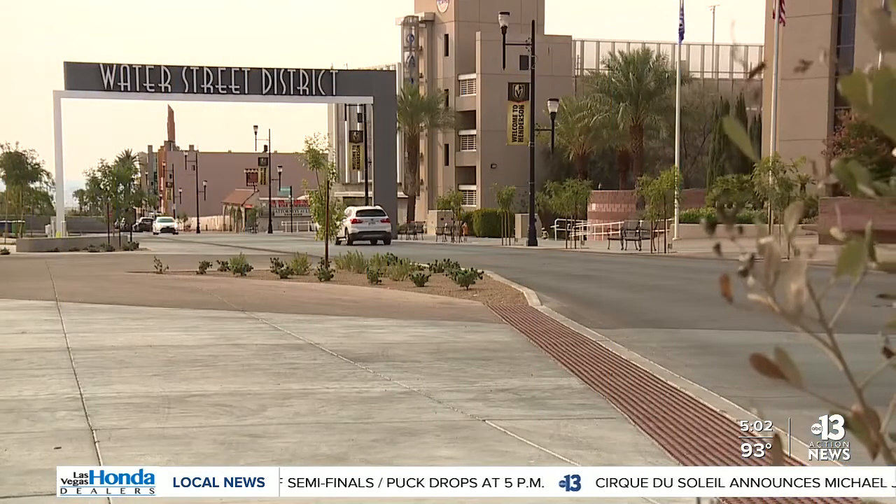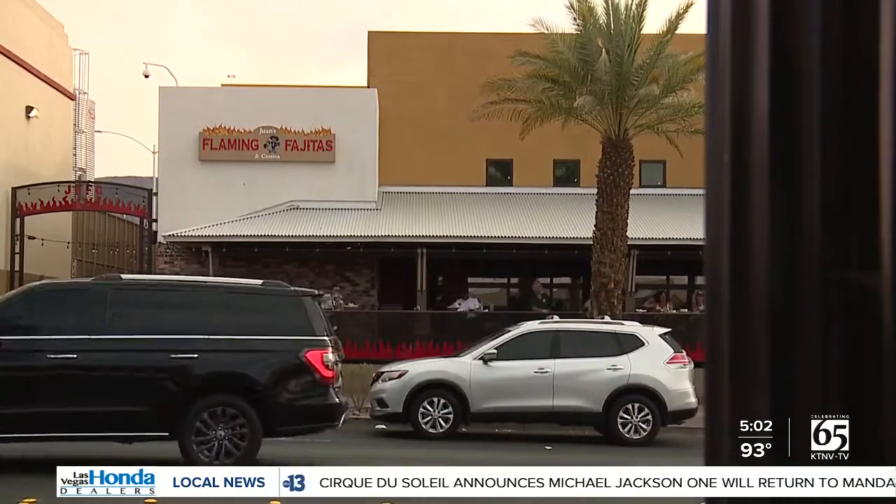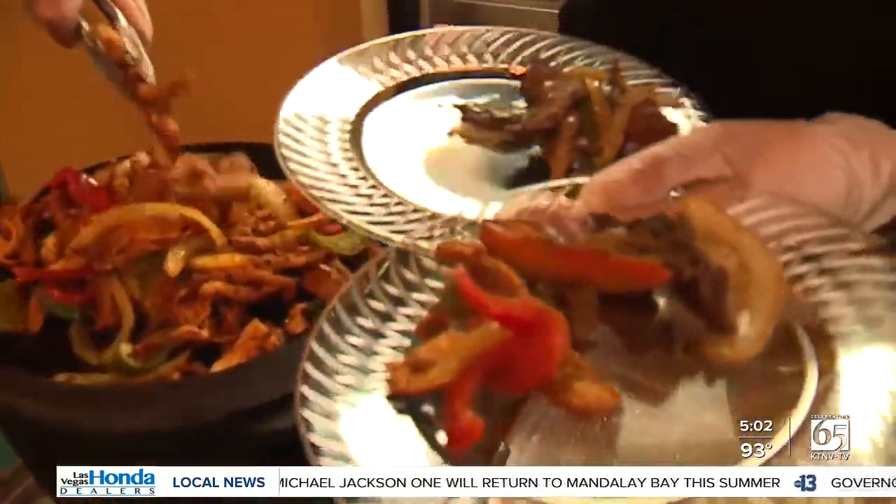The Henderson business owners restoring the Water Street District back to its original glory. In a tasting tour, KTNV dives deep into the revitalization project. 13 Action News anchor Rachel Moore live to show us how they're reimagining this historic area.